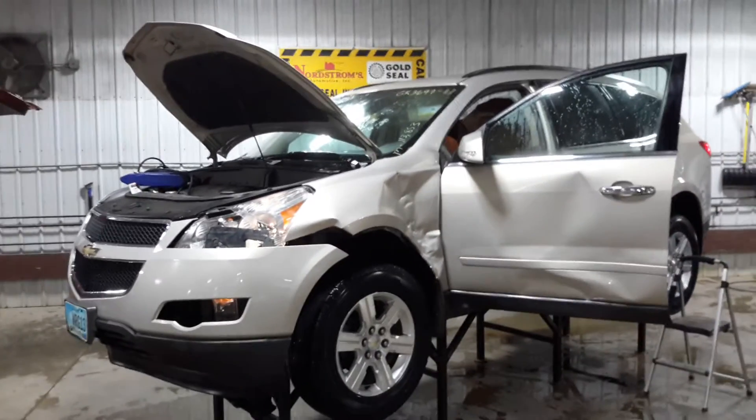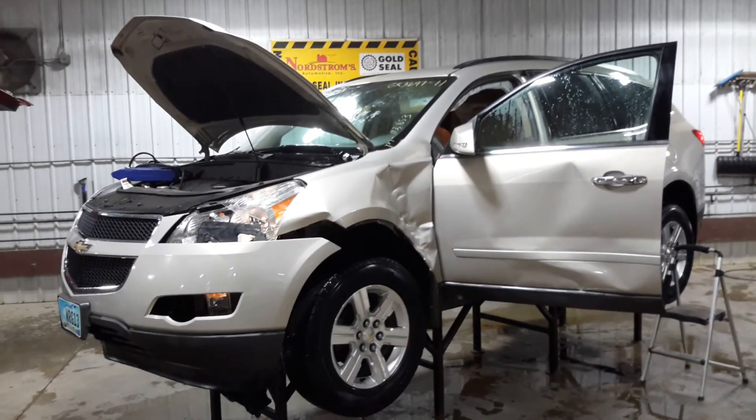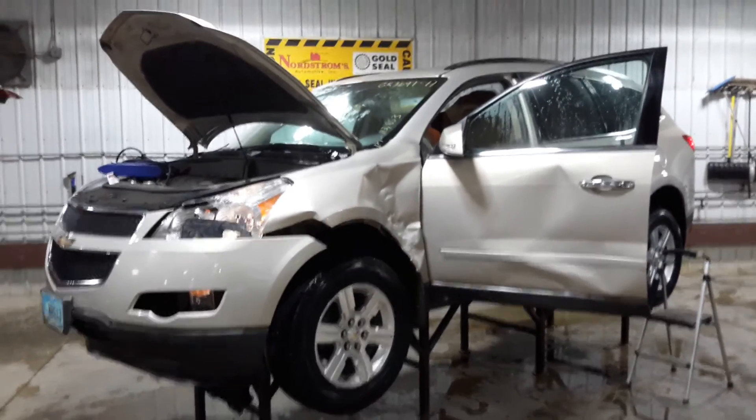I want to thank you for choosing Nordstrom's and visiting our Parting Out YouTube channel. You can give us a call or go to nordstromsauto.com. Thank you for using Nordstrom's.